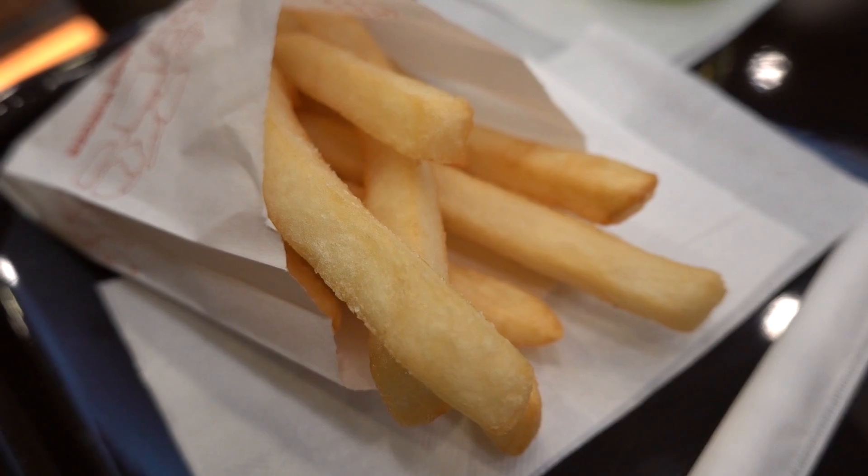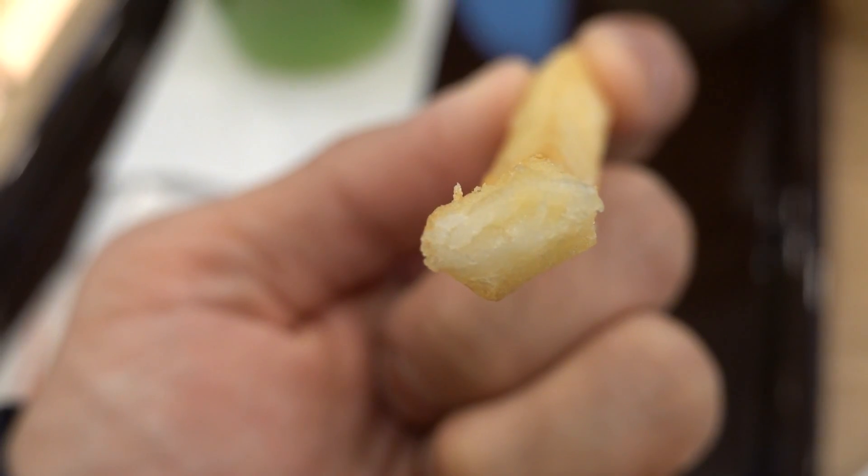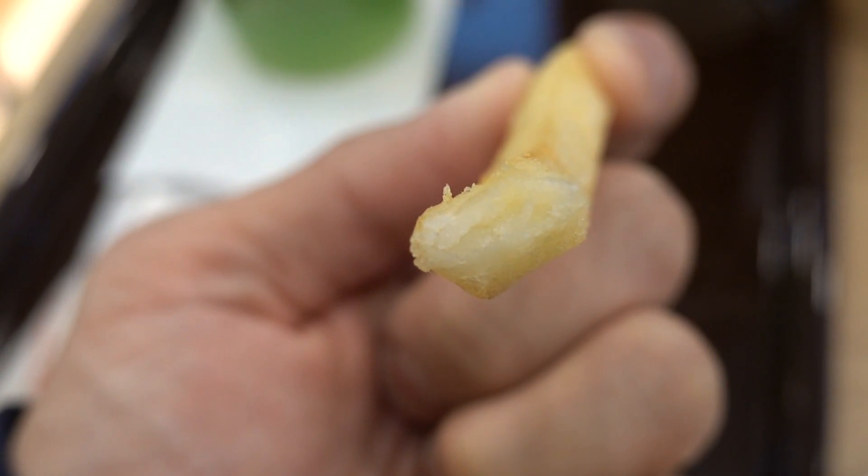Next up, the fries. I'm gonna try them naked — they are still warm and pretty decent. Still sort of crispy and very thick-cut, so you can actually see the potato filling within — filled to the brim with potatoes. It's got a good potato flavour. Pretty decent, but I think it still loses out to McDonald's fries.